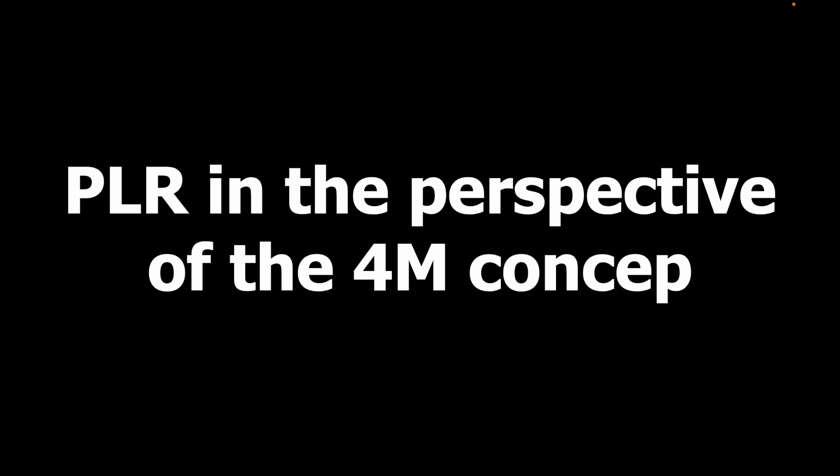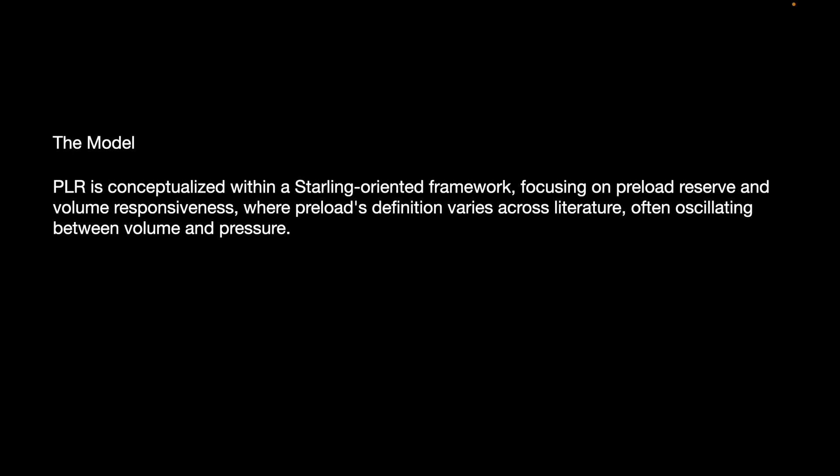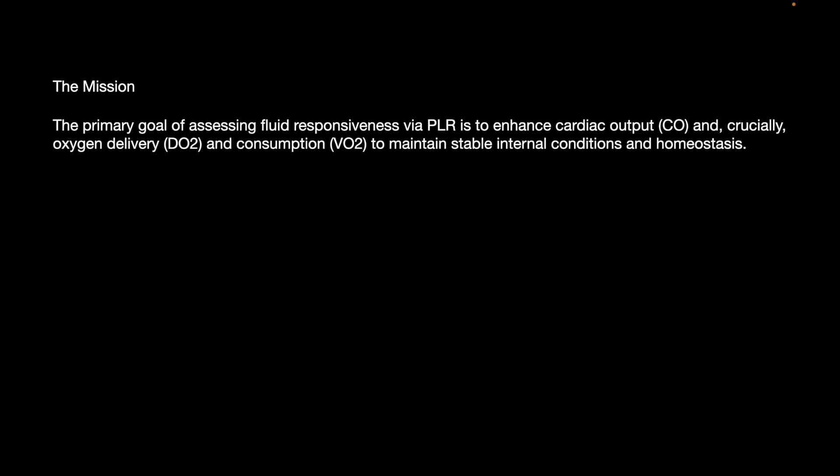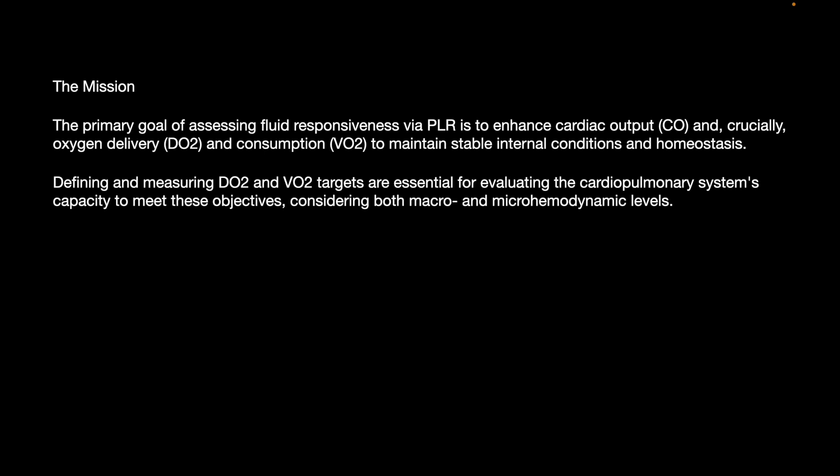Now turning to the 4M concept in detail. Regarding the Model: PLR is conceptualized within a Starling-oriented framework focusing on preload reserve and volume responsiveness, where preload's definition varies across literature, often oscillating between volume and pressure. The reliance on CVP and pulmonary capillary wedge pressure as preload indicators is increasingly criticized, pointing to a need for more nuanced understanding of cardiovascular regulation beyond the Starling curve and traditional preload metrics.